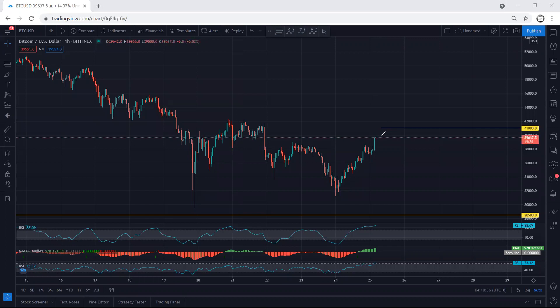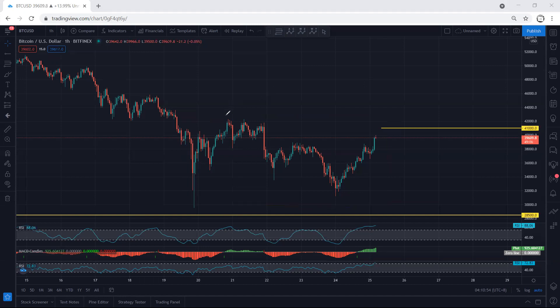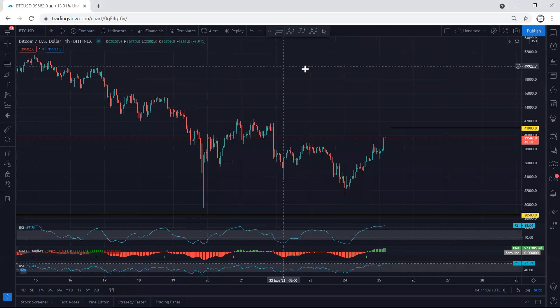From here, we can still look for a buy if we get any flag or correction, but we should consider it as a short-term trade. We need to be quite careful with any trade as long as the price hasn't broken 41k, followed by the highest price of this correction — we consider it a short-term trade. Anyway, we just follow the chart; if I see any update I will share. Thanks.